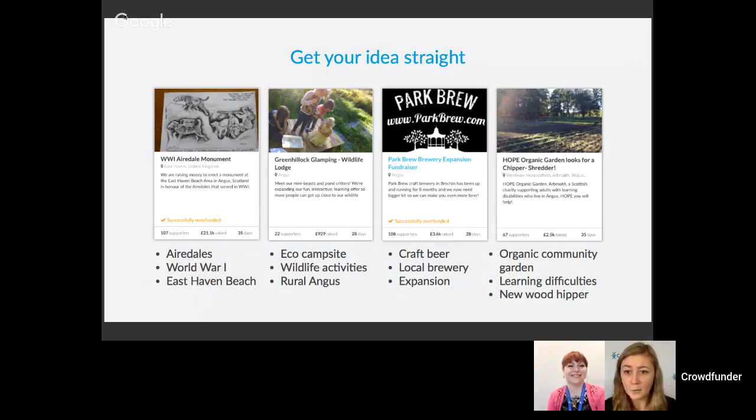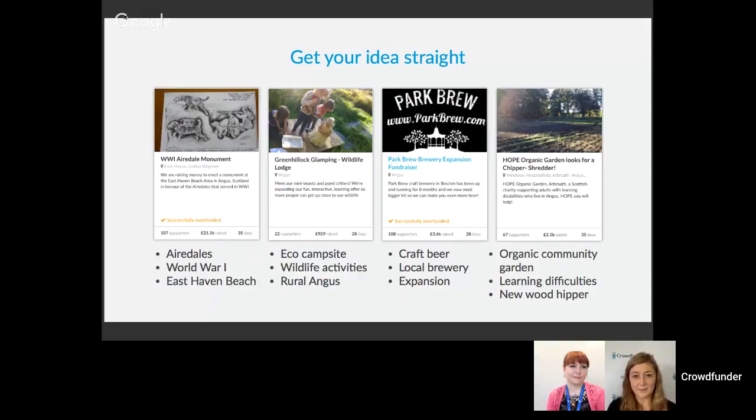Before thinking about who's going to support your project, you want to refine your idea. You might have it really clear in your head, but when you start talking about it or writing it down it can get muddled. You want to pick out the key points that will quickly tell someone what your idea is all about. We've picked four projects here to show how to break that down into three things that define the project.